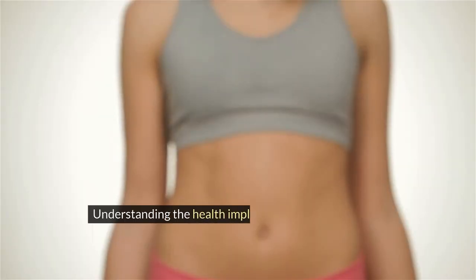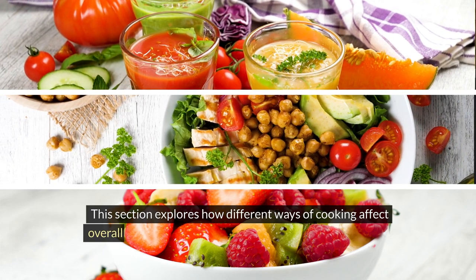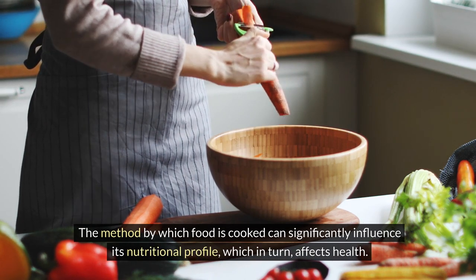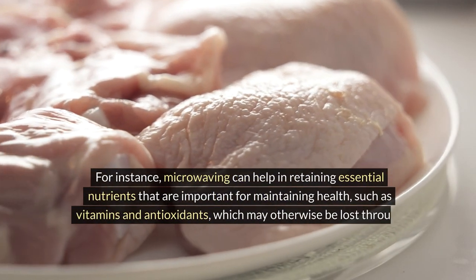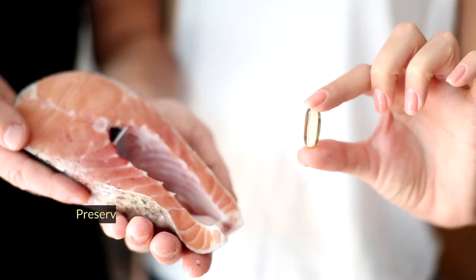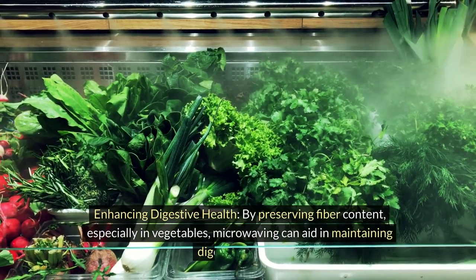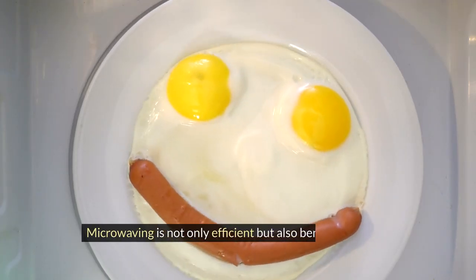Understanding the health implications of various cooking methods, including microwaving, is essential for making informed dietary choices. The method by which food is cooked can significantly influence its nutritional profile and affect health. Microwaving can help retain essential nutrients such as vitamins and antioxidants that may otherwise be lost through methods requiring longer cooking times or higher temperatures. Cooking methods that retain omega-3 fatty acids, like microwaving fish, contribute to heart health by reducing the risk of heart disease. By preserving fiber content — especially in vegetables — microwaving can also aid in maintaining digestive health.